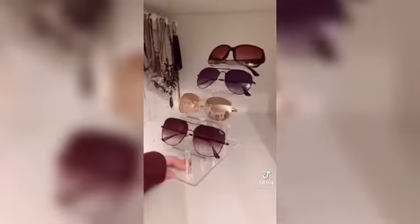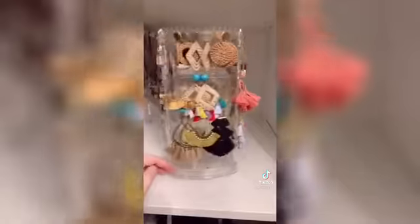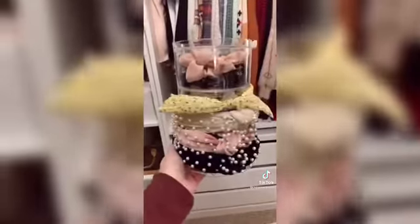Five Amazon closet organization finds. This sunglasses holder comes in a couple of different sizes — I went with the biggest one to show off my four favorite pairs. It's also really affordable at under $15. This acrylic jewelry spinner makes me feel like a queen — it's under $15 and I love being able to see all of my options.